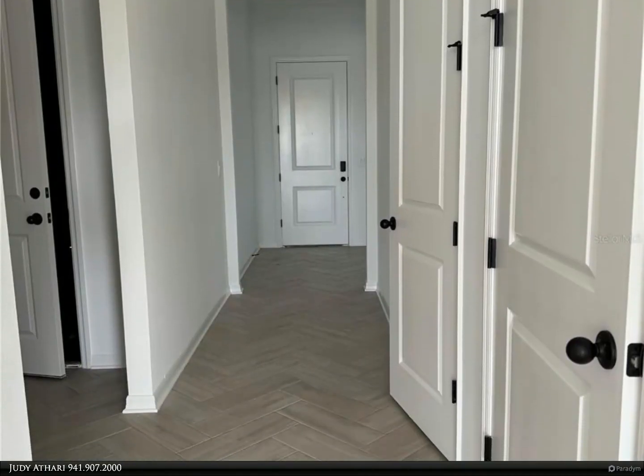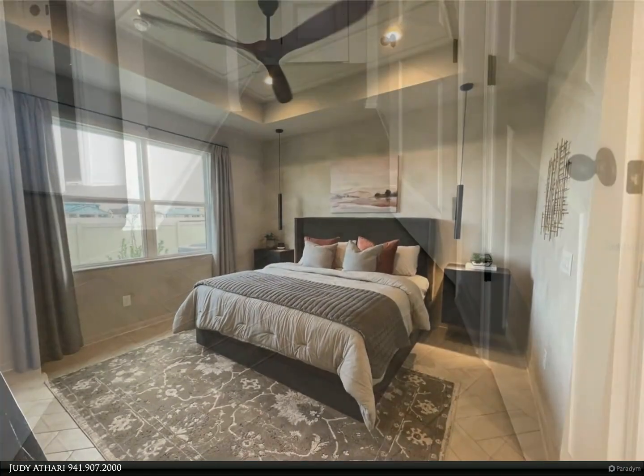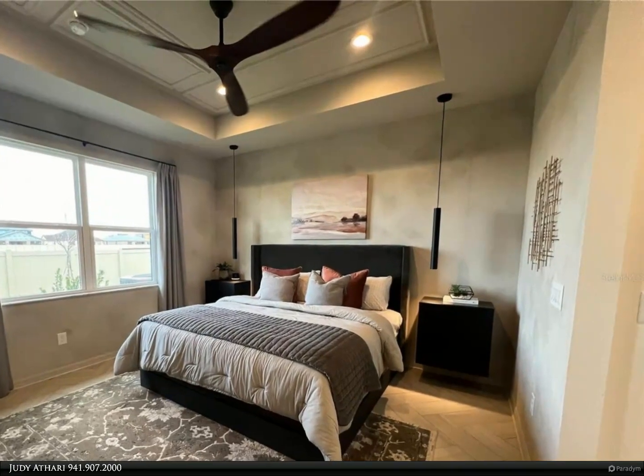The front bedrooms are separate from the primary bedroom for added privacy. Continue down the hall to the spacious great room, where you will be amazed by the 14-foot vaulted ceilings and the amount of natural light that beams in from the windows and sliders.